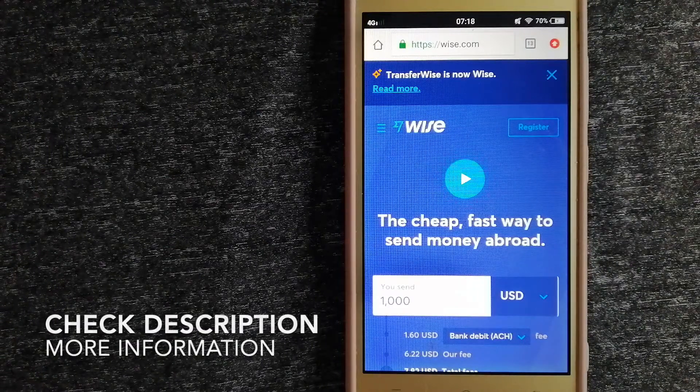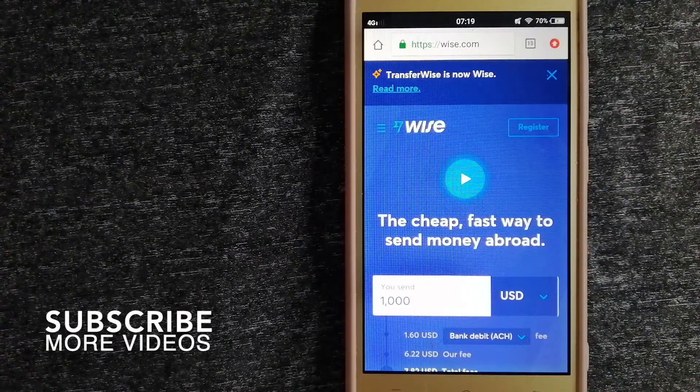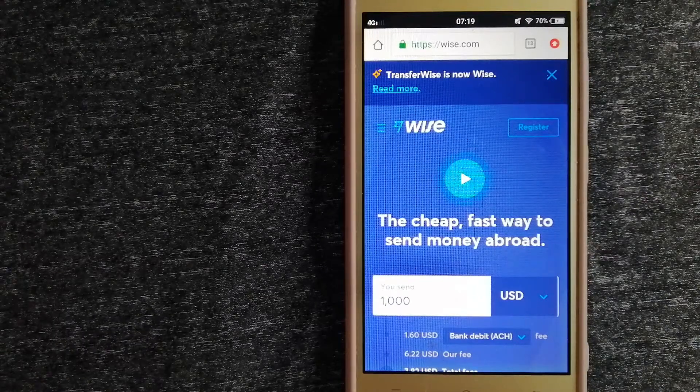Why do we have to send money overseas? There are a lot of reasons for that, whether it is for buying or selling properties, helping family or friends, leaving or traveling abroad, paying something we buy from an international supplier, for emergency purposes, and so on. We want to make sure to have a fast, safe, and secure transaction.